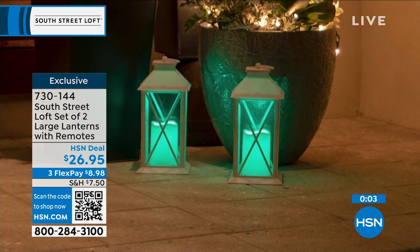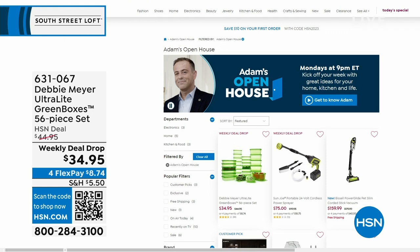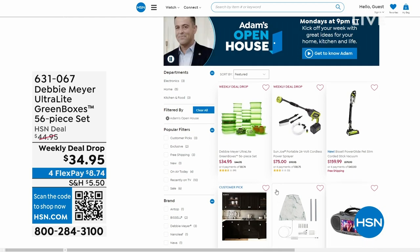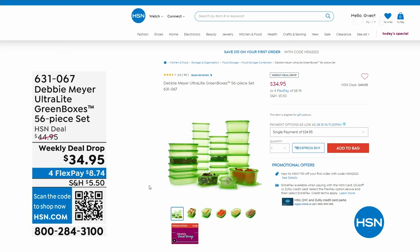While heading over to the next part of the studio — Open House every Monday, nine through midnight, with some great deals. This past Monday, everybody was talking about Debbie Meyer because she returned to the studio for the first time in three years with her Debbie Meyer Ultralight Green Boxes, a 56-piece set that keeps your food — fruits, veggies, and baked goods — fresher for longer, scientifically tested and proven.